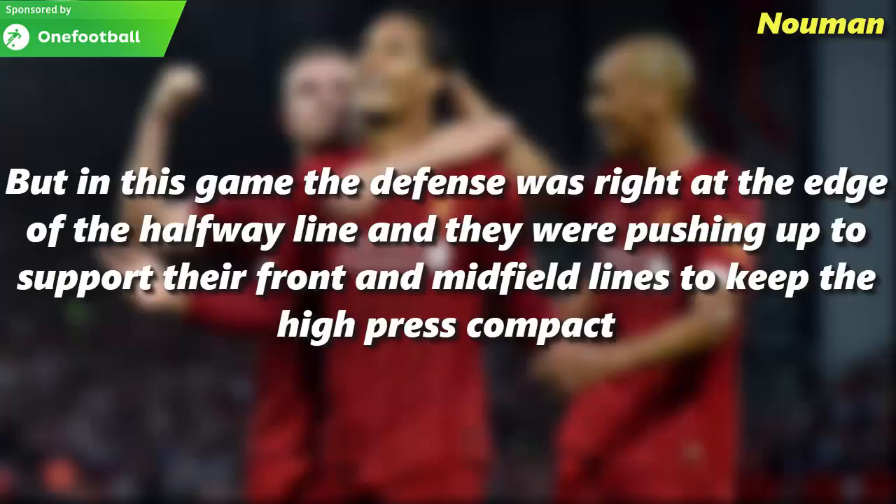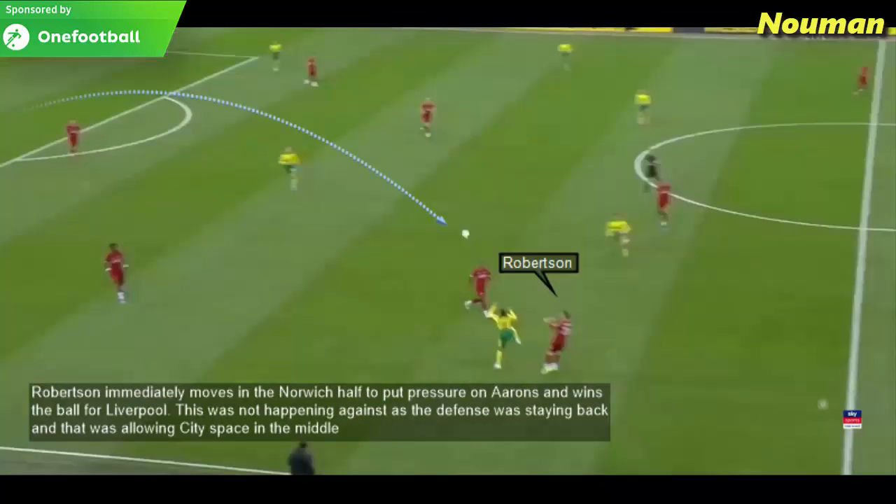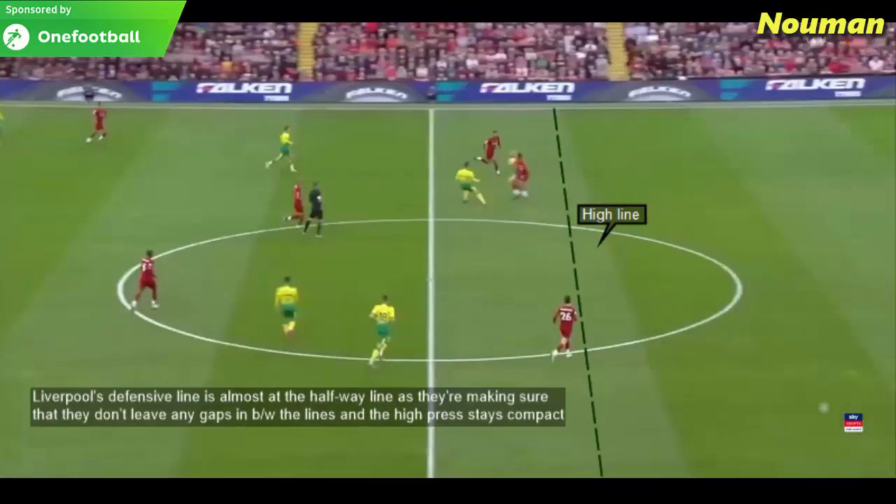But in this game, the defence was right at the edge of the halfway line and they were pushing up to support their front and midfield lines to keep the high press compact. Liverpool players are moving up to force the high press, and Tim Krul tries to pick his full-back Aarons to break the first line of pressure. Robertson immediately moves up in the Norwich half to put pressure on Aarons and wins the ball for Liverpool — something that was not happening against Manchester City. Liverpool win possession and now have 2v2 at the back as Origi receives the pass. Liverpool's defensive line is almost at the halfway line, making sure they don't leave any gaps between the lines.